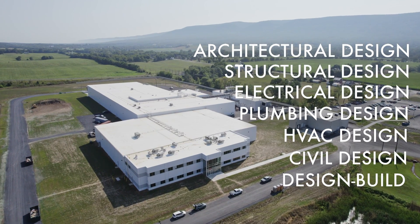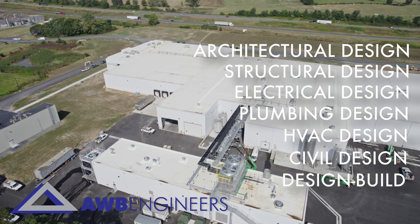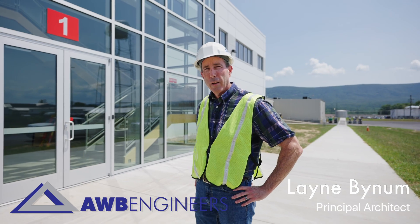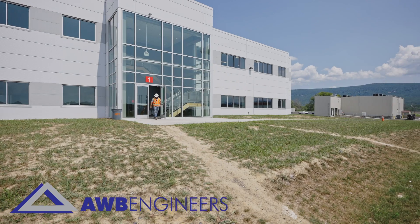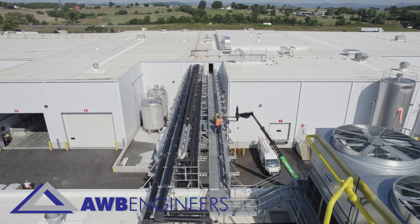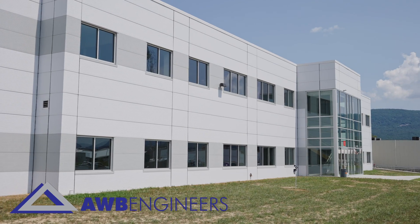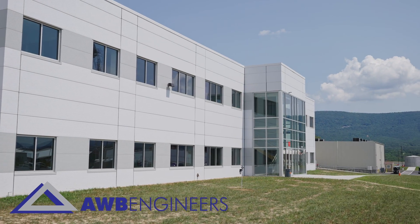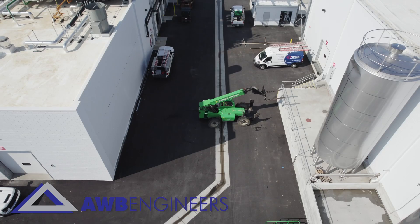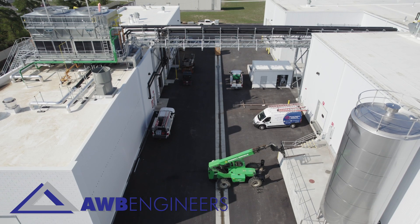Hi, I'm Lane Bynum, Principal Architect with AWB Engineers. We're out here today with the completion of one of our most recent facilities. As the Principal Architect involved with this project, my primary responsibility is to coordinate all of the various design disciplines that go into a facility such as this and to help orchestrate the whole project to see that it all works together. If you come with me, we'll take a look inside at some of the aspects of the design and all the various components that have to be coordinated to end up with a completed project such as this.